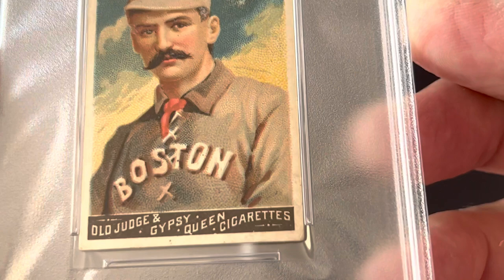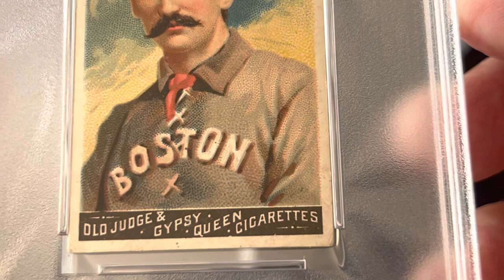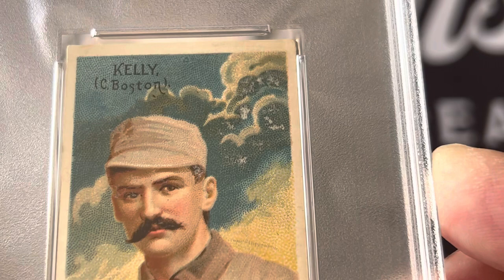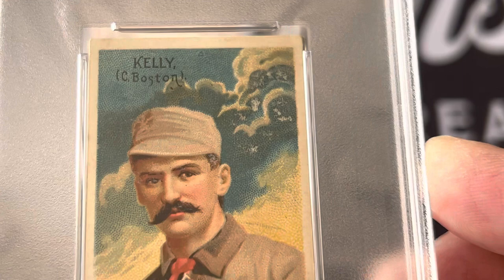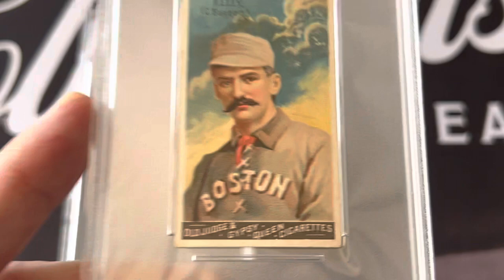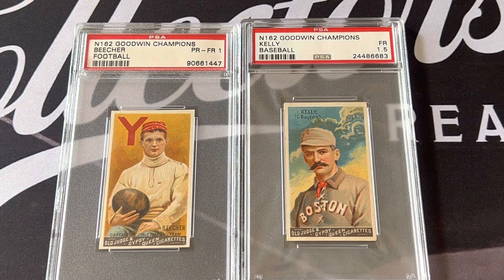They wrote songs and plays about him. These cards were inserted in Old Judge and Gypsy Queen cigarettes. King Kelly — Mike Kelly — was the first player to be given a signing bonus: $10,000 back then, a huge amount. This card is so beautiful with the background — the sky looks like a stormy day — and him with his mustache. It's just a great card of King Kelly and really shows the quality of printing back in those days.